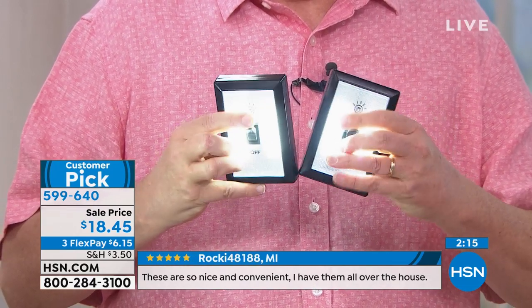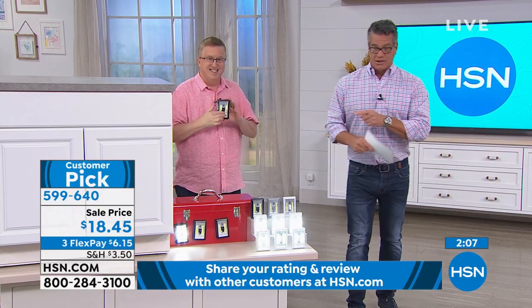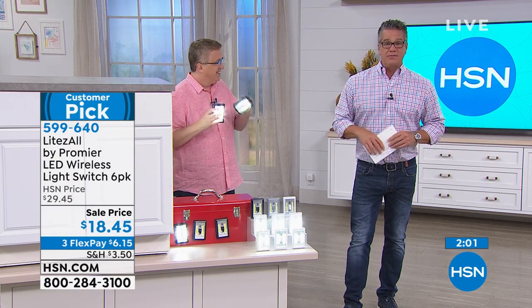We've done this in different configurations — a four-pack, a five-pack — but we're doing a six-pack because we think it's the best deal. It's a customer pick — read the reviews. It's less than $20, shipping is only $3.50, and you can get it on flex pay.